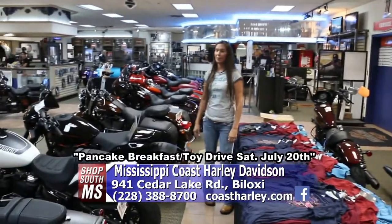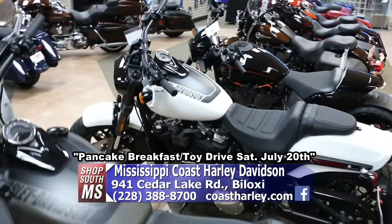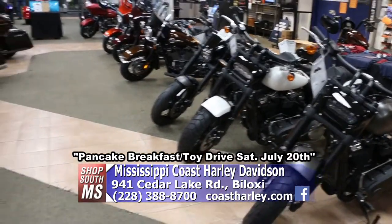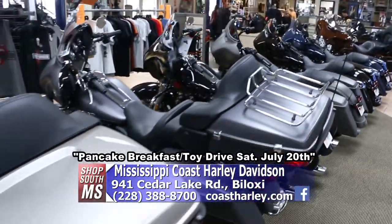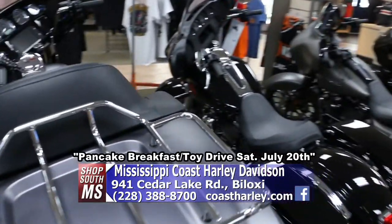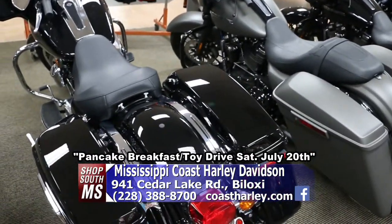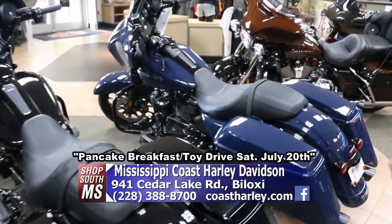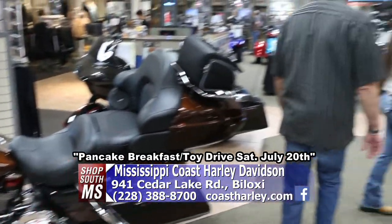Of course, you've got to have a bike to do all that. Coming in here to the Harley on Cedar Lake Road in Biloxi, the selection is great whether you're a pro or a beginner — from sporties all the way up to touring models. They've got the Street Glide, which is everybody's favorite these days, and the CVOs, which are top of the line with all the bells and whistles. These things come complete with stereo systems and infotainment nowadays.